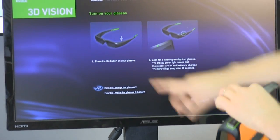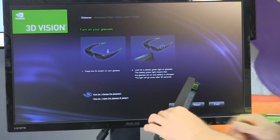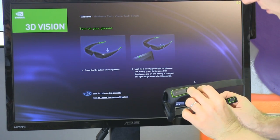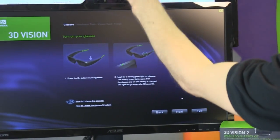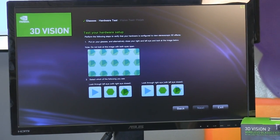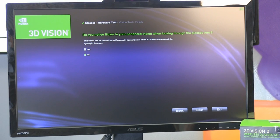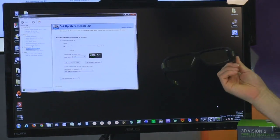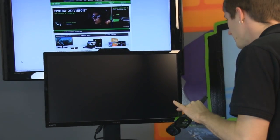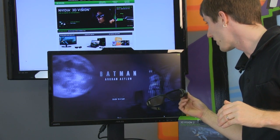You press the on button on the glasses — this is an older 3D Vision 1 pair, and the on button is on the left side of the glasses. Once you have a steady green light, you know the glasses are switched on. You then test the hardware setup: close your left eye, look through your right eye, and select which ones you can see. Do you notice any flicker? I do not — sometimes that can be due to the lighting in the room. You select which one you see, tell it not to create a shortcut, and you're finished. 3D Vision will enable itself whenever you launch a supported 3D game, such as Batman Arkham Asylum, which was one of the marquee titles when 3D Vision launched for supporting 3D in a very immersive and cool way.